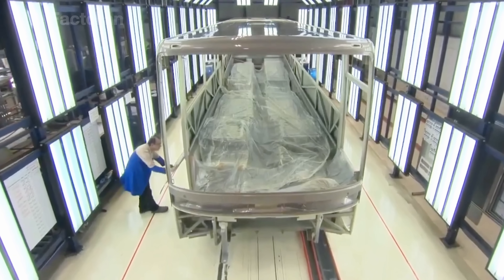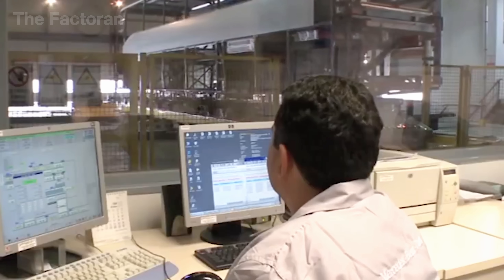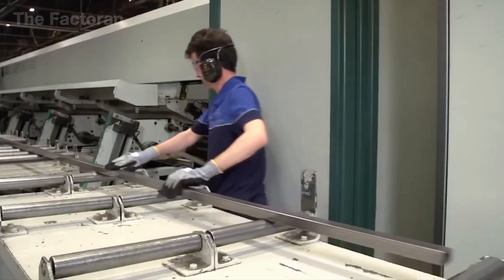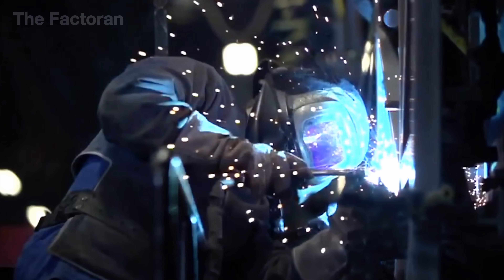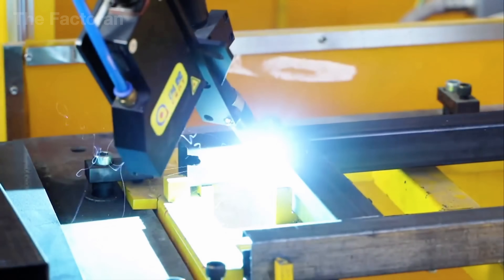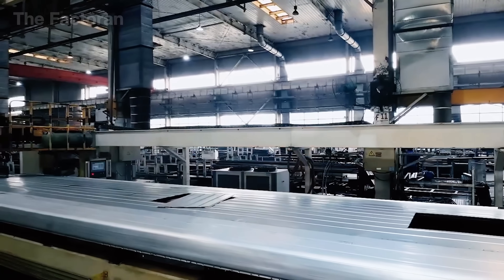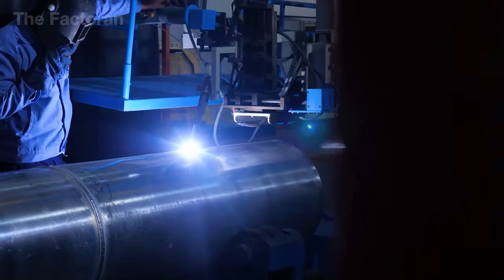The bus frame is the backbone of the entire vehicle — a massive steel structure weighing more than 1.5 tons, built to support the full weight of both the bus and its passengers. To create this foundation, dozens of rectangular steel beams are placed into fixed jigs, aligned with millimeter precision before being welded into a single unified body. Modern factories employ MIG or MAG welding, prized for their speed and deep penetration. Most of the welds are performed by skilled craftsmen, assisted by hydraulic fixtures and robotic arms. Each weld is formed at temperatures approaching 3,000 degrees Celsius, melting the steel at the contact point and fusing it tightly as it cools.